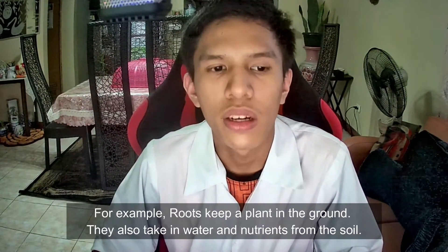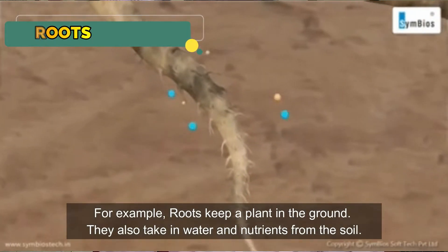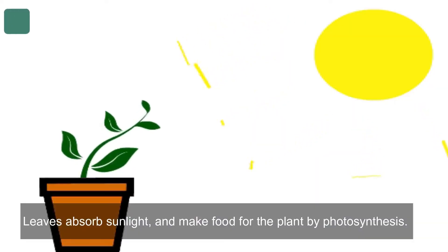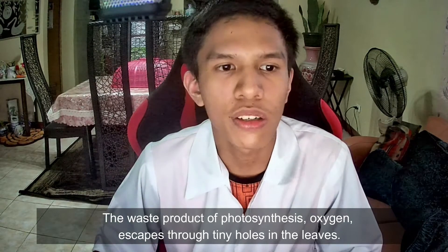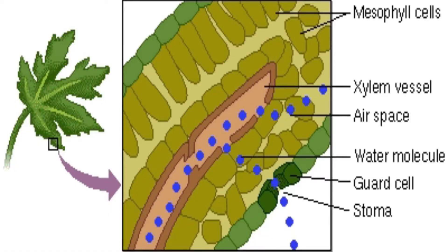For example, roots keep a plant in the ground. They also take water and nutrients from the soil. Leaves absorb sunlight and make food for the plant by photosynthesis. The waste product of photosynthesis, oxygen, escapes through tiny holes in the leaves.